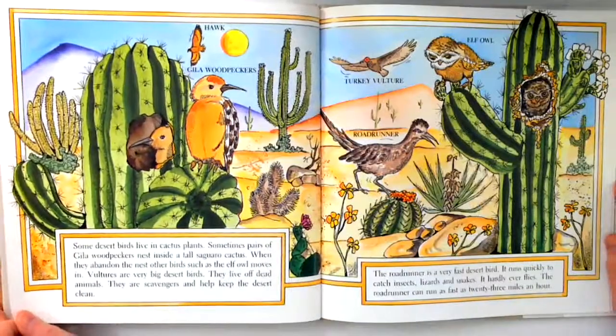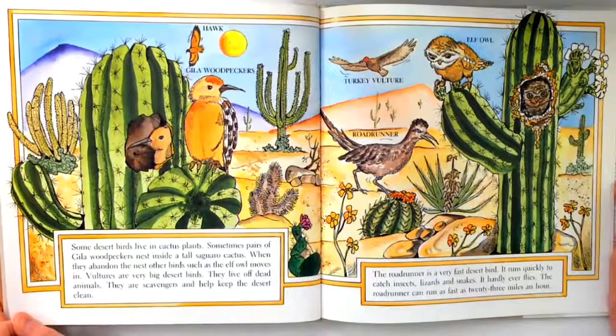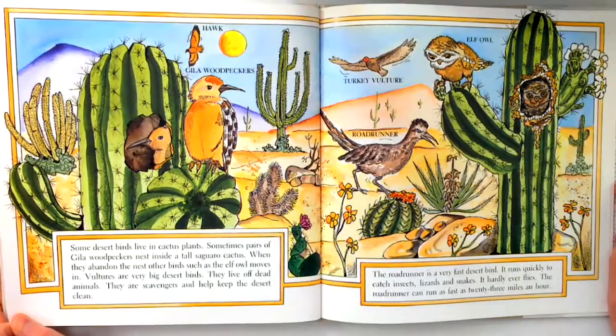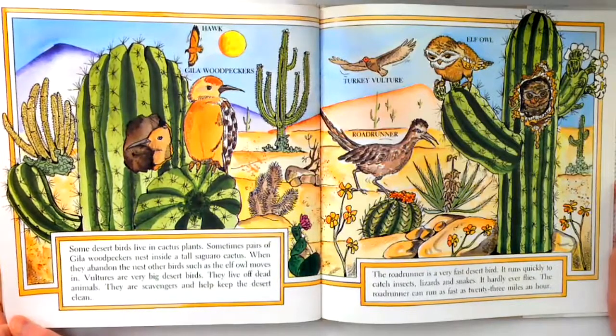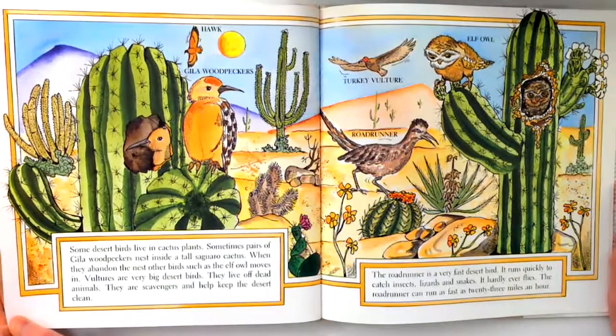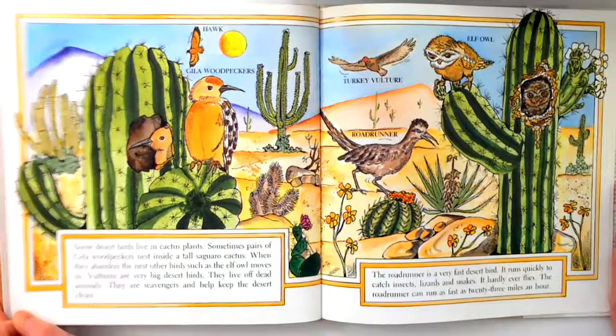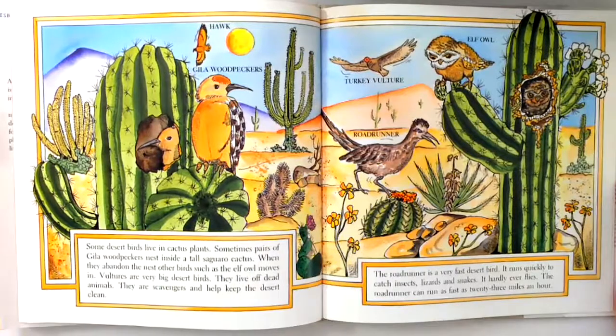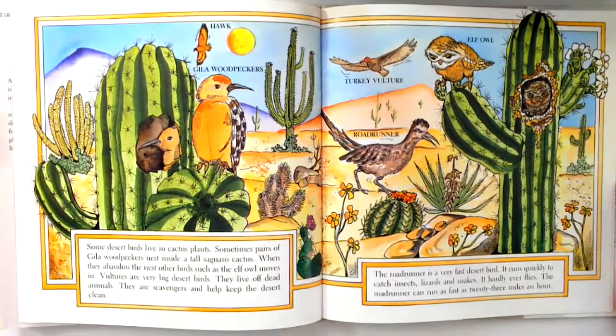Some desert birds live in cactus plants. Sometimes pairs of Gila woodpeckers nest inside a tall saguaro cactus. When they abandon the nest, other birds, such as the elf owl, move in. They are scavengers and help keep the desert clean. The roadrunner is a very fast desert bird. It runs quickly to catch insects, lizards, and snakes. It hardly ever flies. The roadrunner can run as fast as 23 miles an hour.